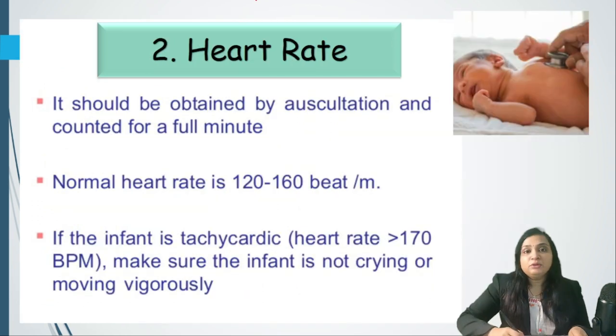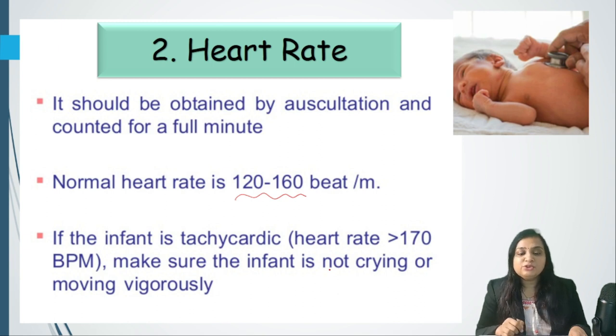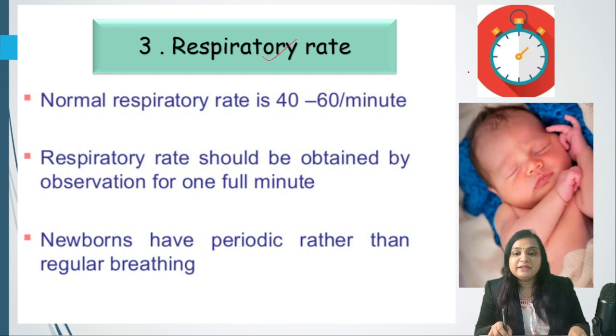The second vital parameter is heart rate, obtained by auscultation and counted for a full minute using a stopwatch. Normal heart rate is 120 to 160 beats per minute. If the infant has tachycardia above 170, first ensure the infant is not crying or moving vigorously, as any movement can cause tachycardia.